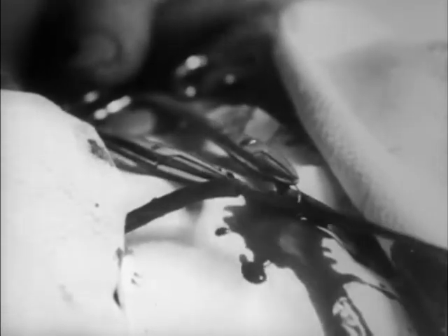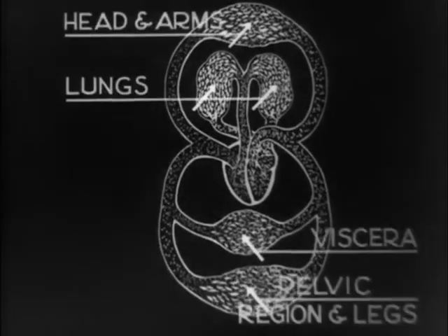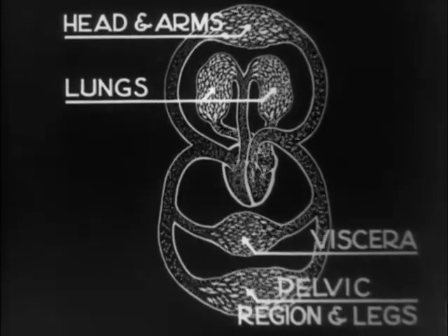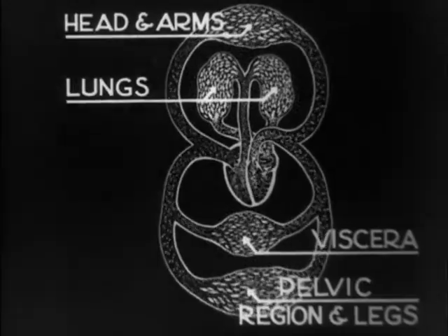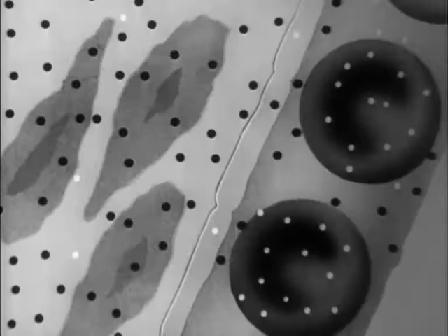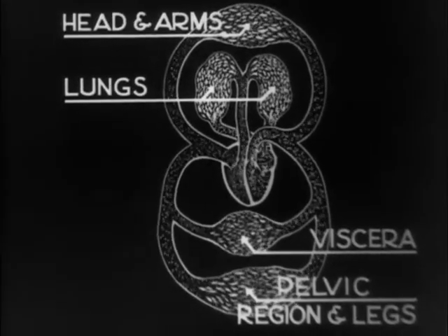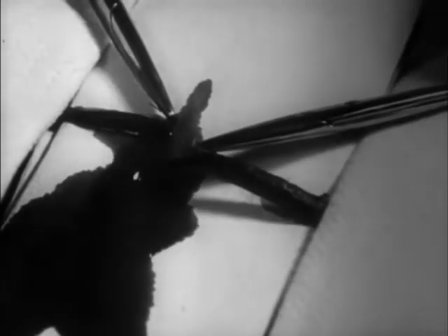The blood is pumped to all parts of the body through the arteries, in which the blood flows in spurts as seen in this cut artery. This diagram of circulation shows the tissues where the arteries branch into microscopic capillaries. It is only through the thin capillary walls that substances in solution can diffuse into and out of the tissues. Diffusion takes place during circulation through the tissues. The capillaries reunite to form the veins through which the blood is carried back to the heart, in a steady stream as seen in this cut vein.